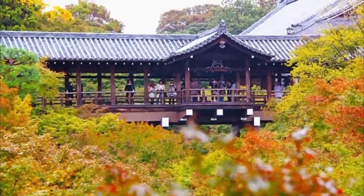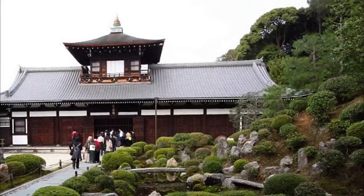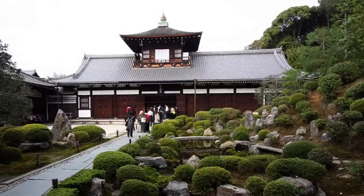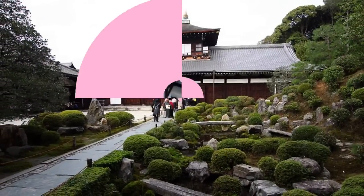Number nine: Tofukuji Temple. Besides Fushimi Inari Shrine, there are a number of other tourist spots in the area. Tofukuji Temple is one of them, known as the best place to see the beautiful view of colorful leaves in autumn. It's one of the principal Zen temples in Kyoto, and the large temple site includes a Zen garden and the oldest gate of the Zen temples in Japan, which is designated as a national treasure.